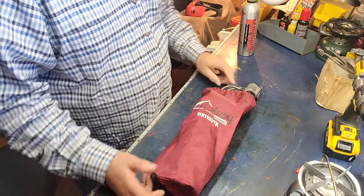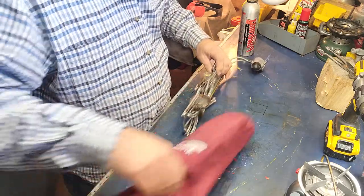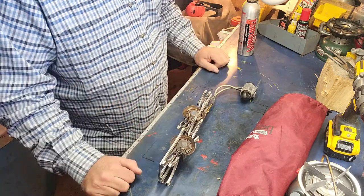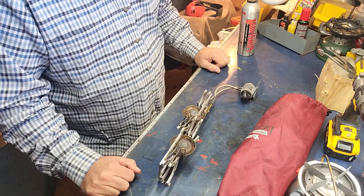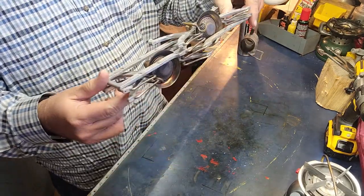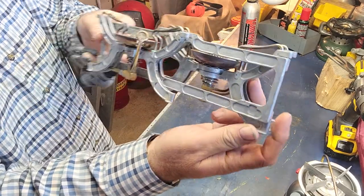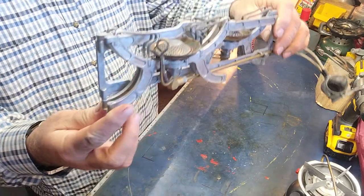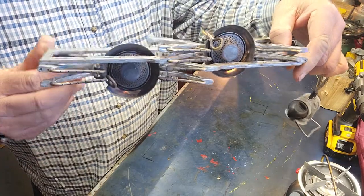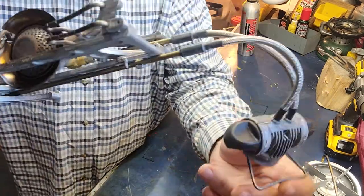I saw this stove and thought, 'I've got the fuel for that — let's see what happens.' I didn't pay much for the stove, I knew exactly what it was when I saw it. I've never run across one of these fuel cells before, ever — and I'm at sales all the time. Take a look at this bad boy. I don't know what they were thinking when they put it together, but it's basically a transformer stove — it's a two-burner stove.